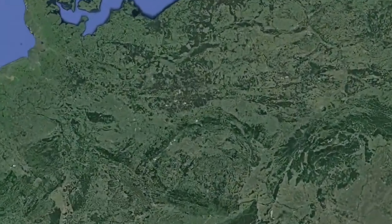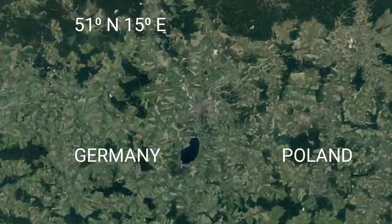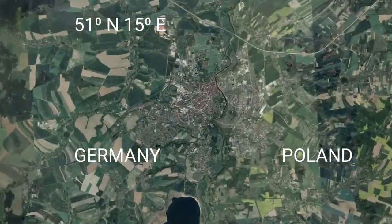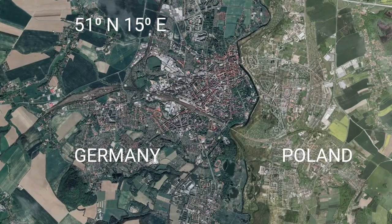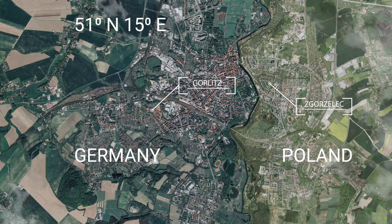The two cities lie in juxtaposition along the German and Polish border — 51 degrees north and 15 degrees east. They are easily navigable owing to relatively flat terrain, clearly marked streets and prominent landmarks.